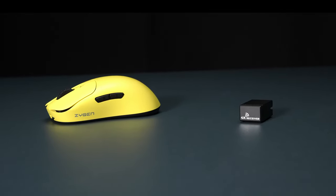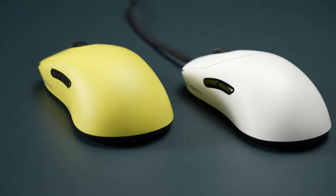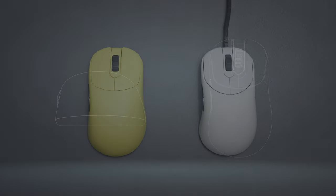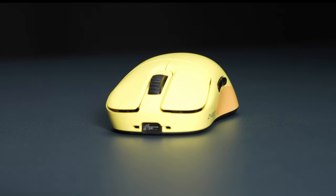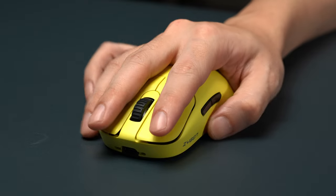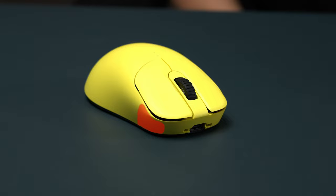The Zigen NP-01 features an asymmetric design that doesn't restrict wrist angles. In the wired version of the NP-01, the concave curve near the thumb is more pronounced, making it easier for the thumb to be restricted in its placement. When designing the NP-01S, we made adjustments to the thumb placement curve, providing greater freedom for thumb placement. In the right front area where the ring finger rests, we adjusted the angle to be less steep compared to the wired version, providing a more comfortable contact area.